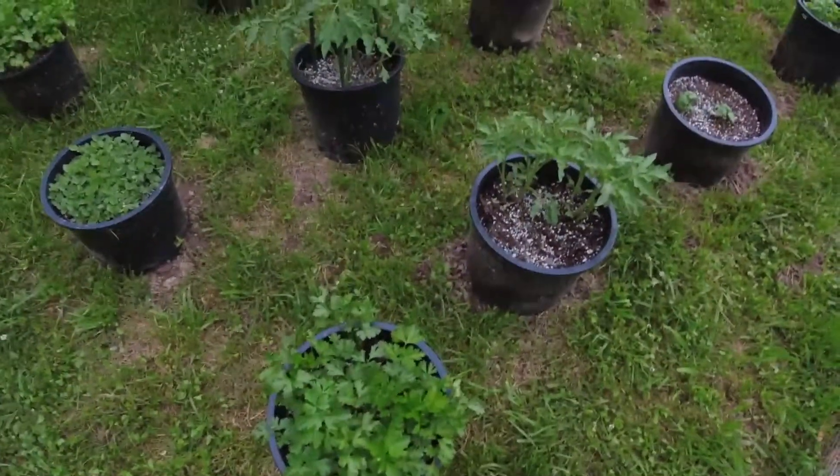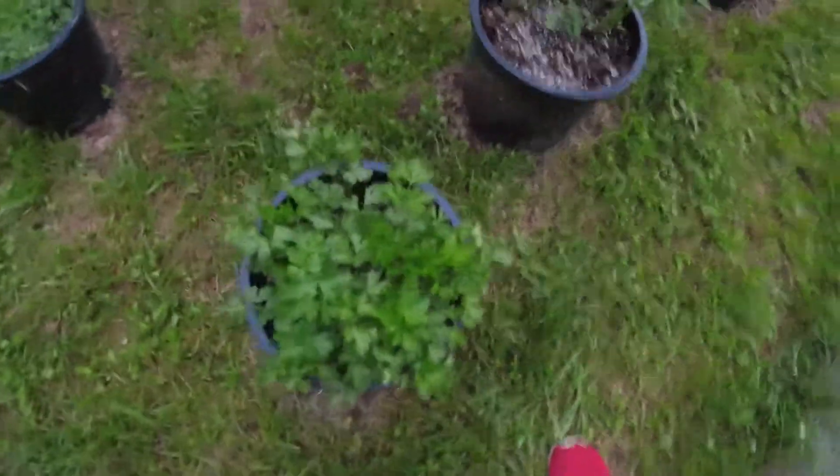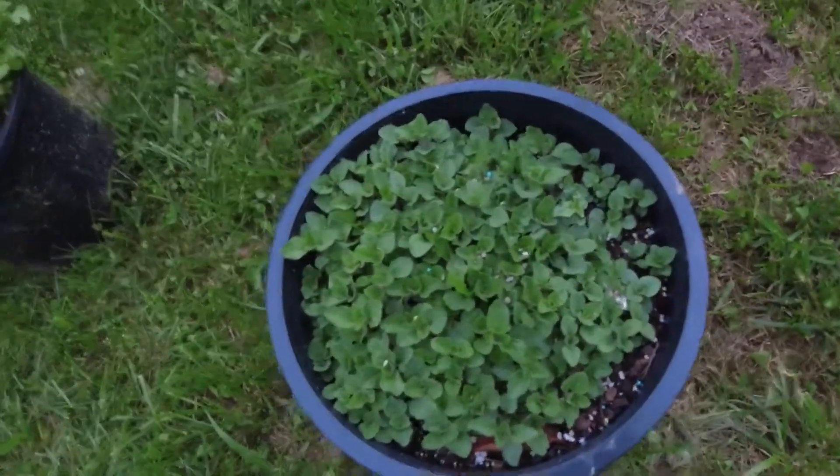It could be basil — I think it's basil. Yeah, that tastes like basil. It's pretty big too, look at that. That next one might be basil too; it makes your tongue numb. And that's parsley — good old parsley. This one's massive compared to the other ones.